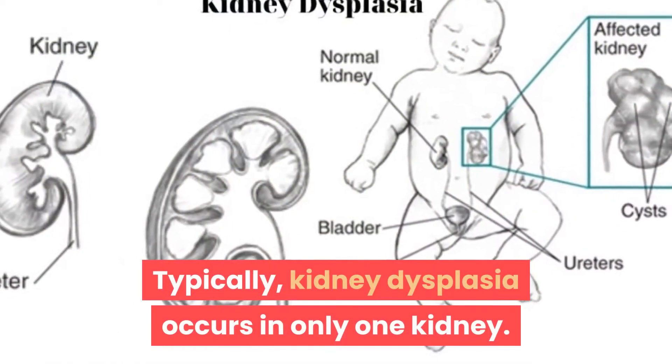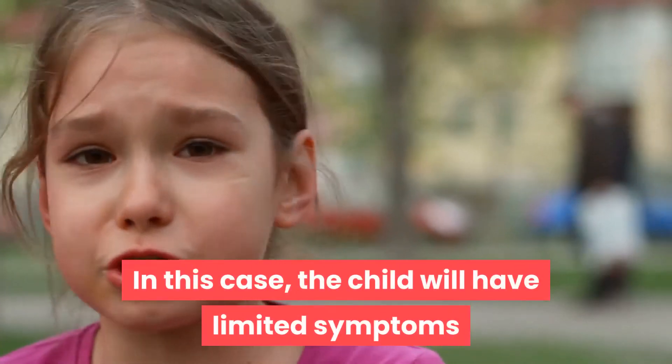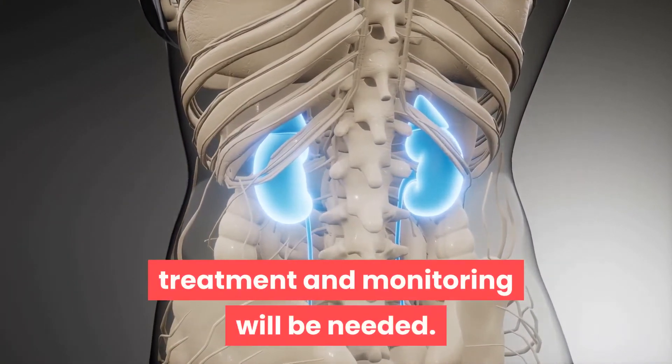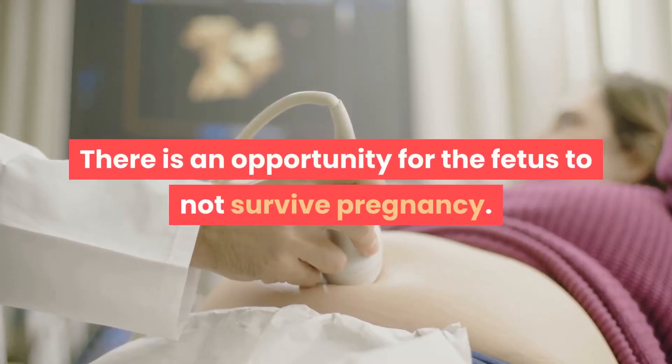Typically, kidney dysplasia occurs in only one kidney. In this case, the child will have limited symptoms and problems as he or she grows up. When kidney dysplasia is present in both kidneys, treatment and monitoring will be needed. There is an opportunity for the fetus to not survive pregnancy.